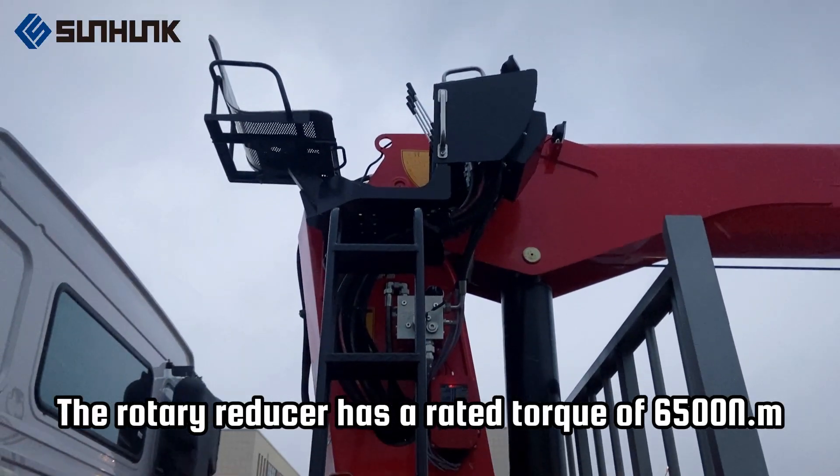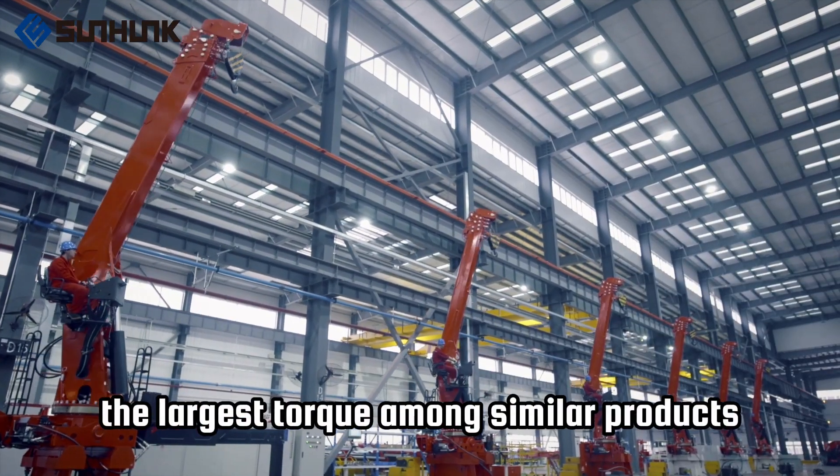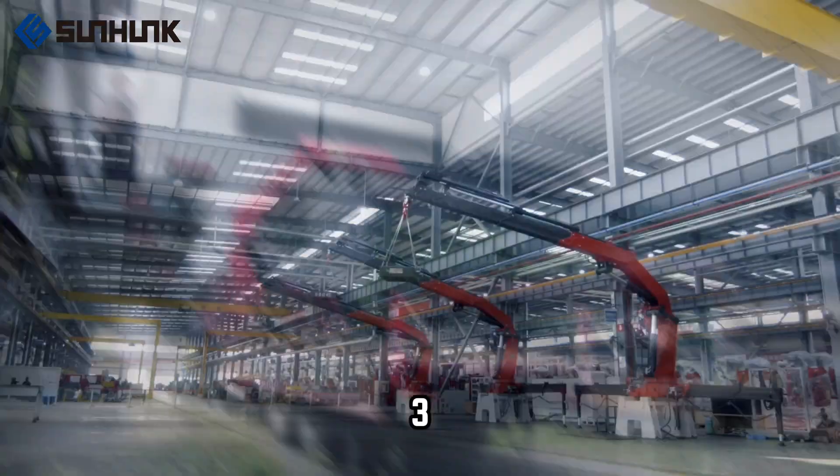2. The rotary reducer has a rated torque of 6500N.M, the largest torque among similar products, delivering extraordinary workability.